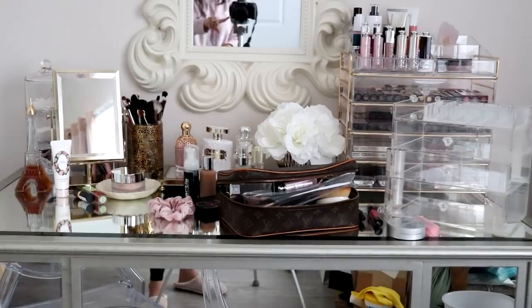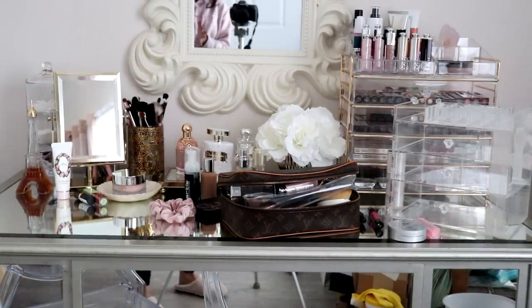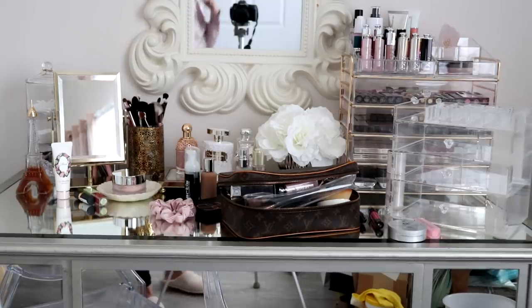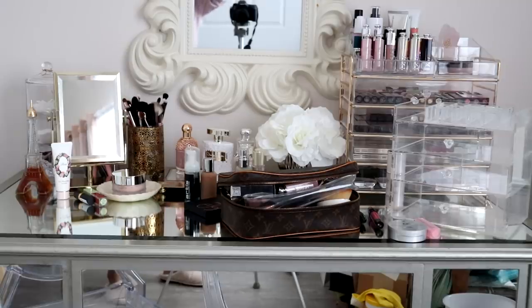I have some miscellaneous stuff here, so I'm gonna go ahead and put everything aside, especially this makeup bag. This has all my stuff right now because most of the time I do my makeup in our master bathroom, so I just quickly grab things all the time. What I'm gonna do first is just take everything out of this area and then we're gonna start from there.